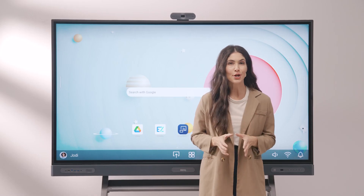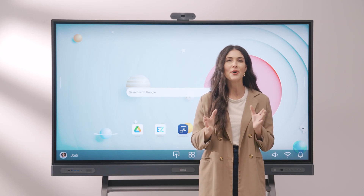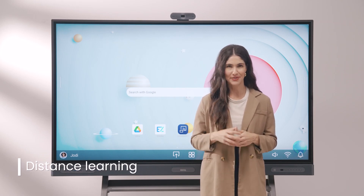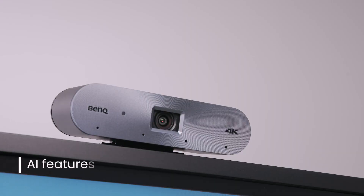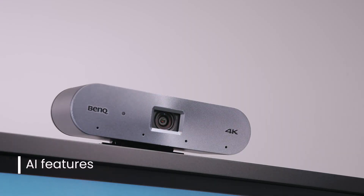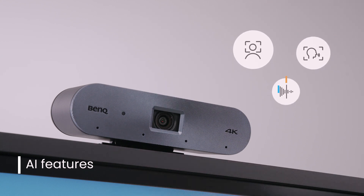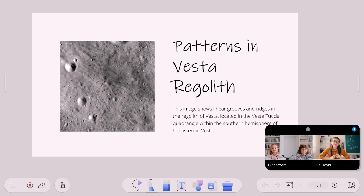If you want to go remote or simply invite an online lecturer, the BenQ board is equipped with dedicated camera ports at the top of the display. With our latest camera, you get smart AI features like auto framing, voice and face tracking, and active noise cancellation. Together, these features ensure outstanding audio and video when streaming or recording classes.